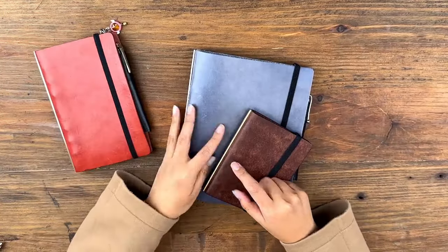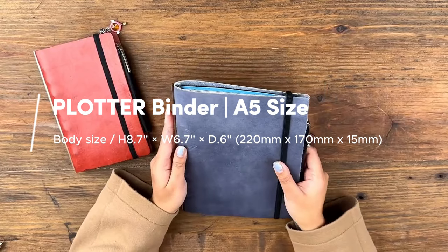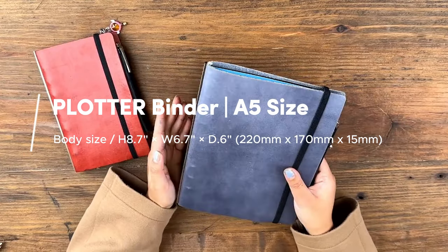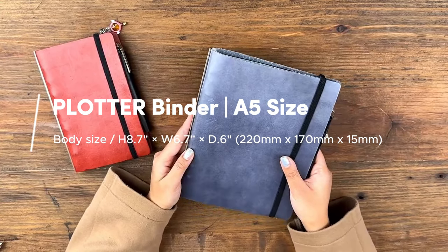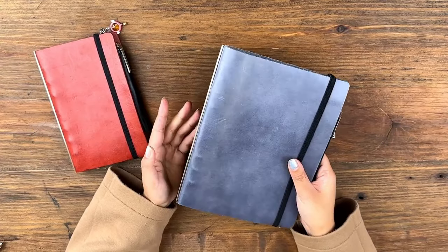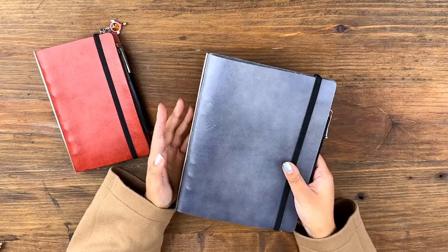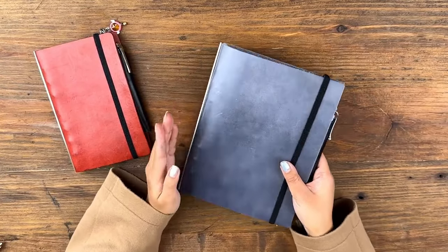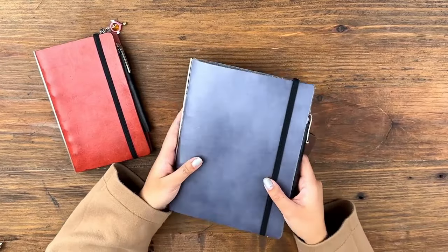My second Plotter ended up being an A5. Last year I applied to grad school, and I love taking physical notes and don't really like doing too much digital. So I thought, maybe I want a calendar but also want to take notes, and I'm in two classes — do I want more than one notebook? And then I was like, wait, I can get an A5 Plotter, so that is exactly what I did.